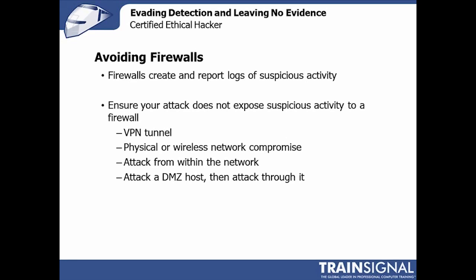Another option is attacking a DMZ host — a host that's considered safe, a bastion host. Bastion hosts are usually really hardened against attacks, so they're harder to compromise. But because they're harder to compromise and are actually defended, many administrators make a hole for them in the firewall. They do not consider anything from a bastion host or DMZ host to actually be a threat, because they consider that system cannot be compromised. So if you can compromise it, it's almost a safe harbor into the rest of the network without being detected.